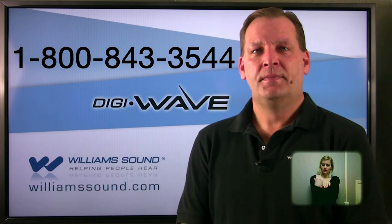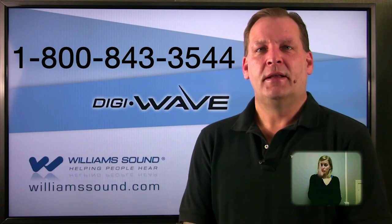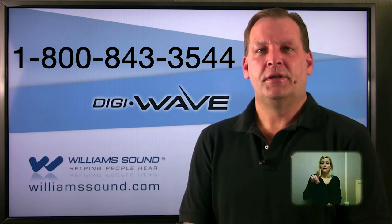Thank you for taking the time to view this video about the DigiWave personal communication systems. If you have any questions regarding this system or other DigiWave applications, be sure to view our other videos, or we offer live personal training on DigiWave applications using video conferencing. Contact Williams Sound directly at 1-800-843-3544. We are available to answer your questions and provide solutions for your needs.